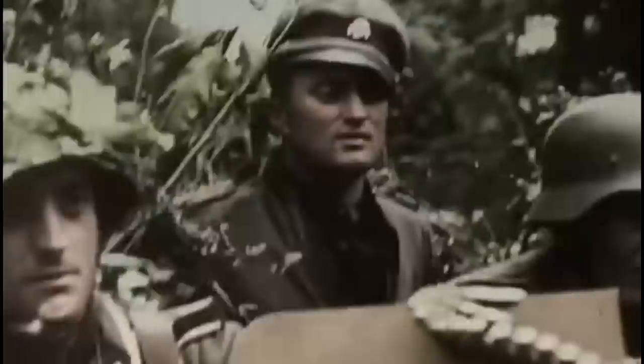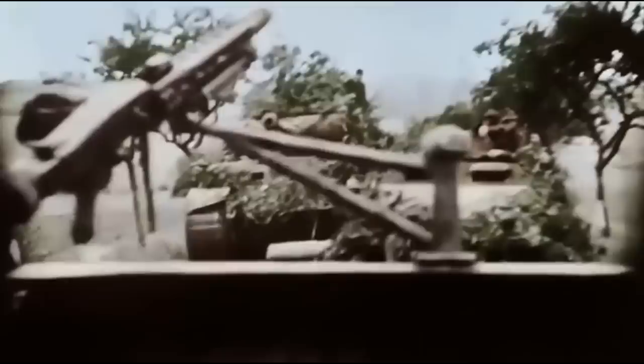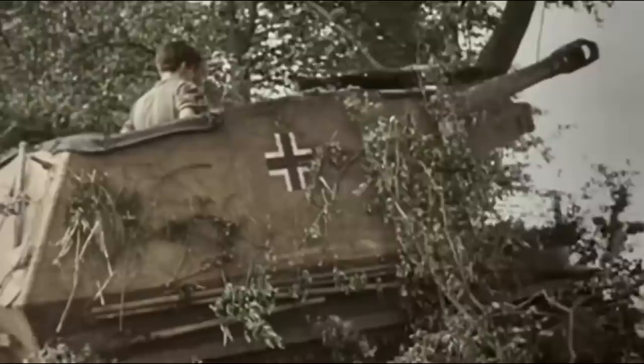If the German army of World War II was characterized by something, it was the creation of a series of elite divisions with which they intended to defeat entire enemy armies. These were units like the Leibstandarte, the Das Reich, the Großdeutschland Division, the Hermann Göring, or the elite Panzer Lehr Division.